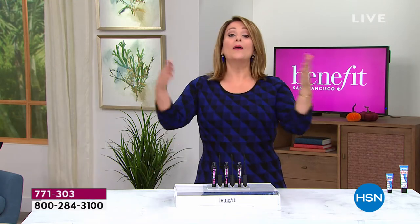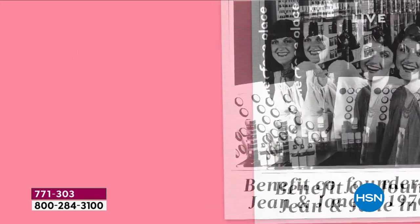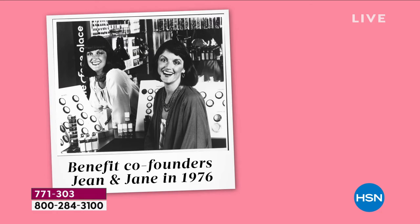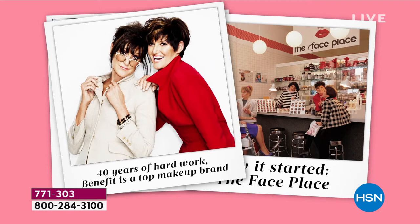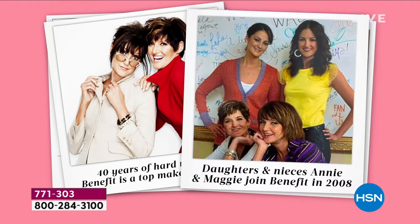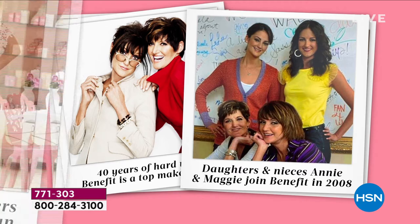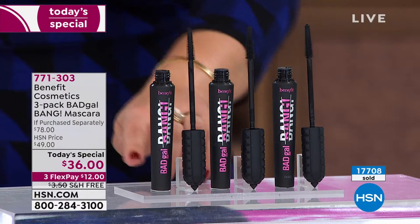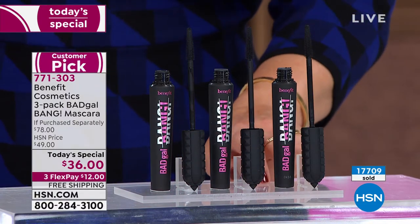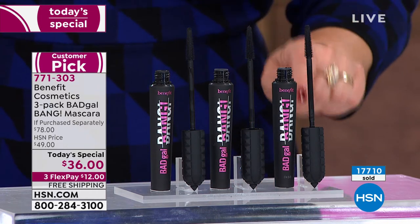Benefit has been around over 40 years, founded in San Francisco by two sisters, Jean and Jane, in 1976. The next generation has continued the legacy. We've knocked down the doors with this mascara — over 17,000 gone, one-day-only offer, free shipping. Annie, why do we love it? Because you don't have to wear any other makeup when you've got lashes like these — you look awake, polished, finished.